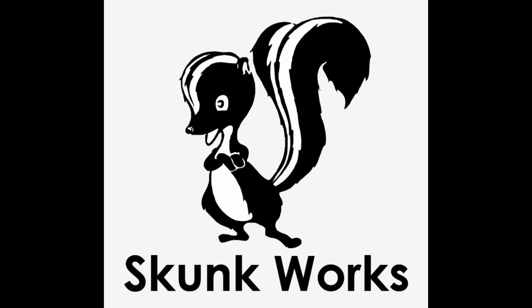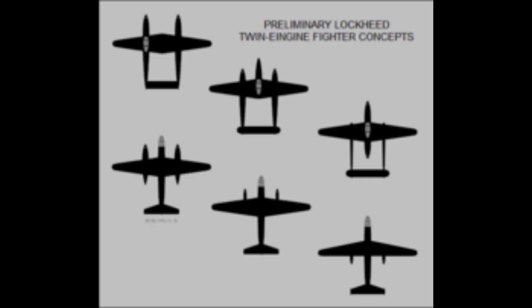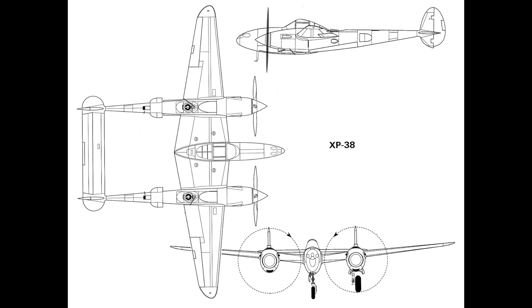This team would later be named Skunk Works. Early development saw a lot of ideas put forward for the new fighter, including a design that used a push-pull configuration. The chosen design, however, would be a twin-boom design with a central gondola holding the cockpit and armament, with the engines and the booms on each side of the cockpit.